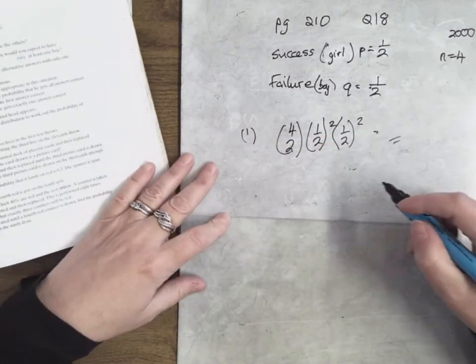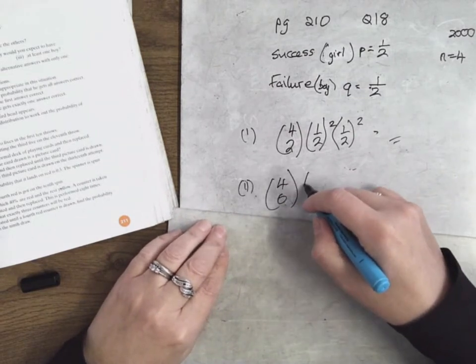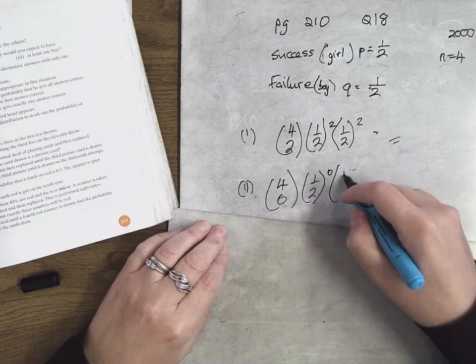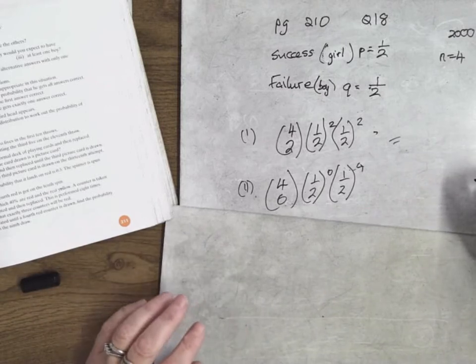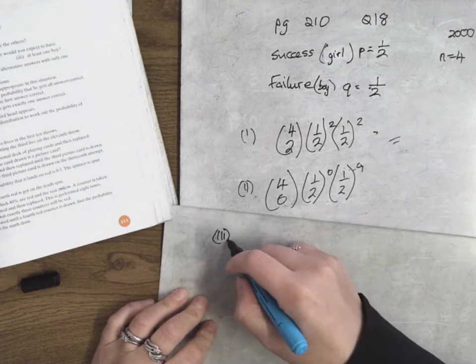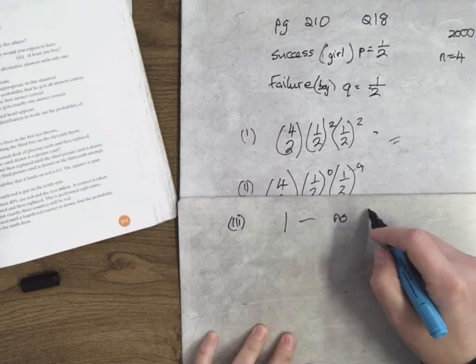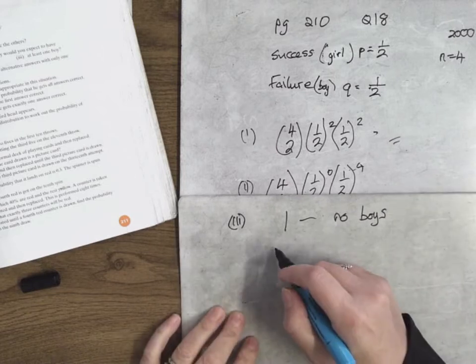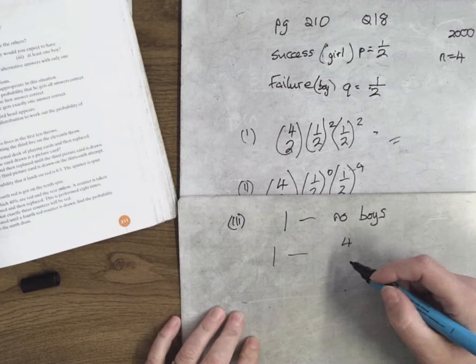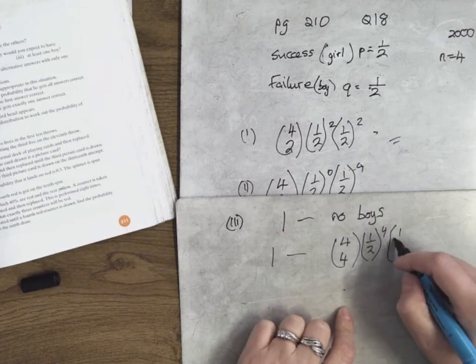The next part is you want no girls, so that means you want to be successful no times. That's 4 choose 0, one-half to the power of 0, and one-half to the power of 4, because if you don't have a girl you have to have a boy. Then part 3 is at least one boy. The easiest way is one take away no boys — that is, one minus the probability of all girls. No boys means all girls, so that means you want to succeed four times: one-half to the power of 4 times one-half to the power of 0.